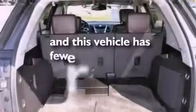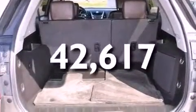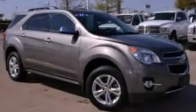And this vehicle has fewer than 43,000 miles on the odometer. Stop by today and test drive this automobile for yourself.